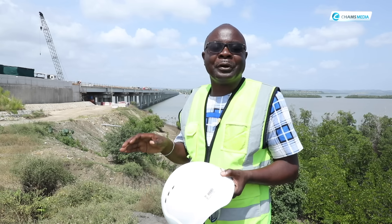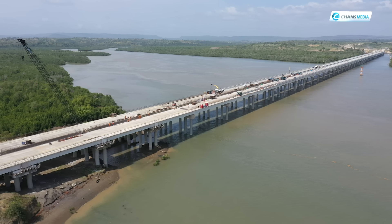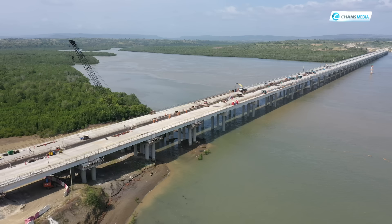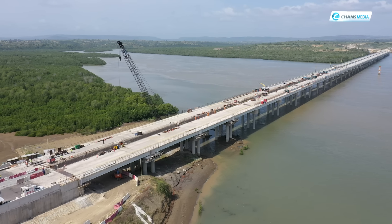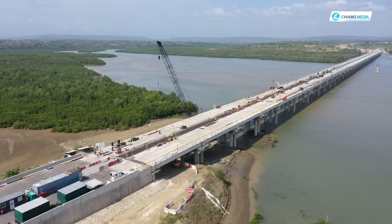Today we are going to educate you about what is now commonly known as Dongokundu Bridge. This is a bridge that has three in one. There is the Mwache section, then there is Zunza, and this is Muteza. Muteza is the longest of the three, at 1.44 kilometers.